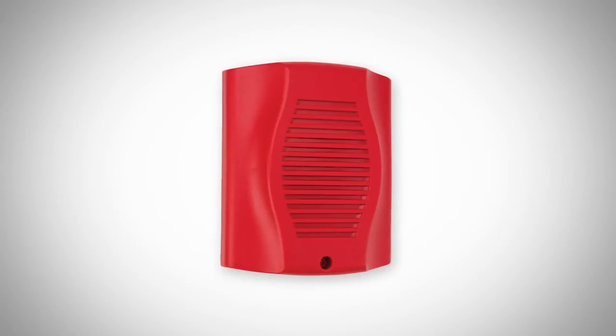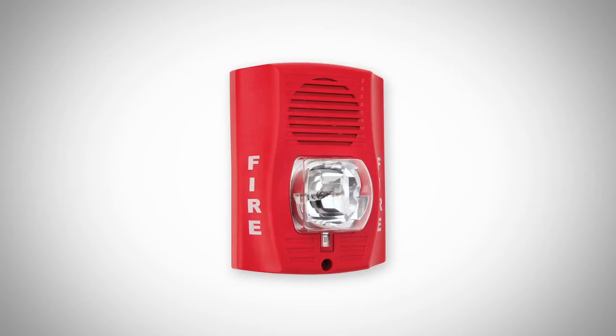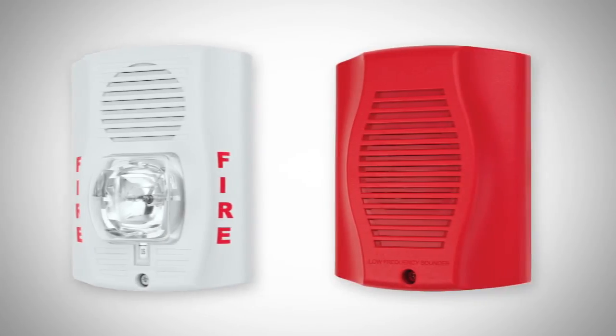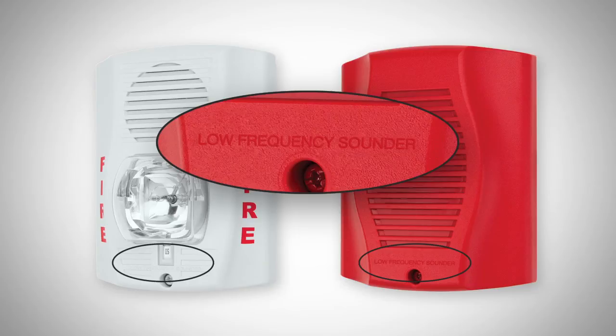You can easily combine them with our traditional horn and horn strobes without requiring any additional modules or a separate notification line. In order to distinguish the devices, the UL standard requires that the housing be permanently marked "low frequency sounder."